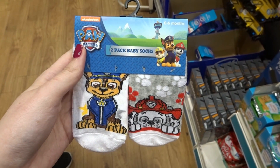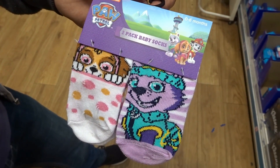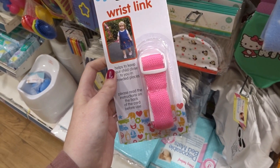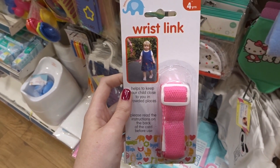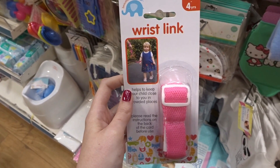They have a two-pack of Paw Patrol baby socks — one for little boys and one for little girls. They also have wrist links for toddlers in pink and blue. You put one on yourself and one on your toddler and it works like a lead to stop them running into the road.